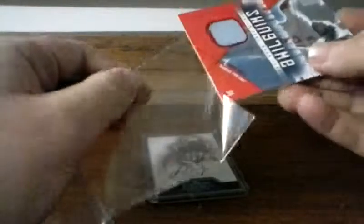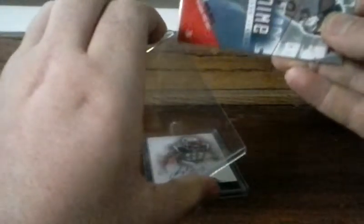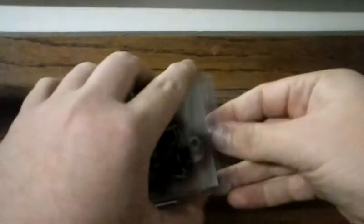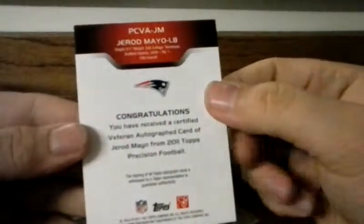And then a Gerard Mayo Topps Precision autograph out of 2011 Topps Precision Football — not numbered or anything.